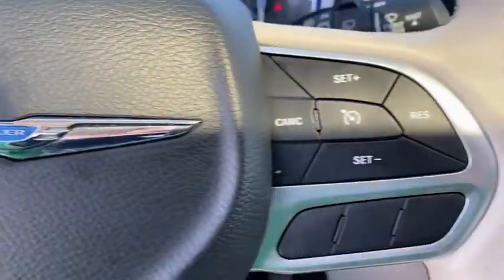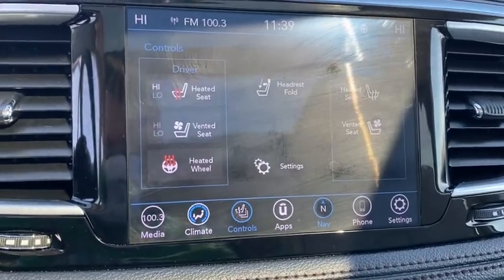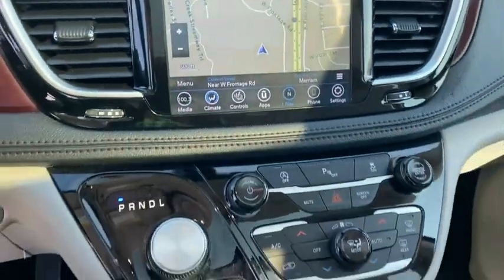ABS four-wheel, aluminum wheels, cruise control, front floor mat, four-wheel disc brakes, universal garage door opener, AM-FM stereo radio, premium sound system.